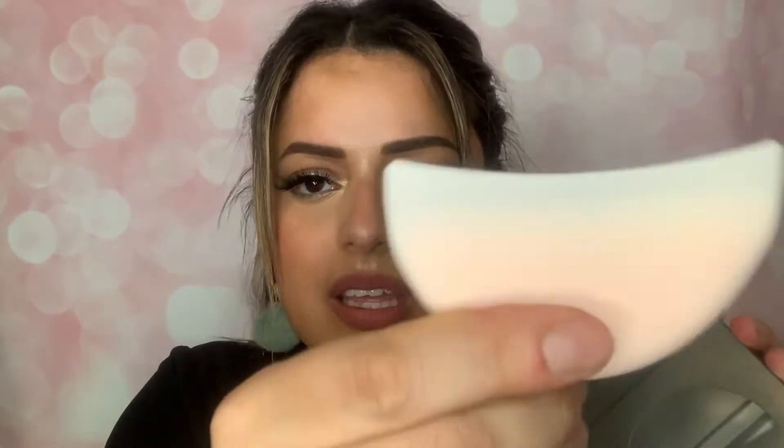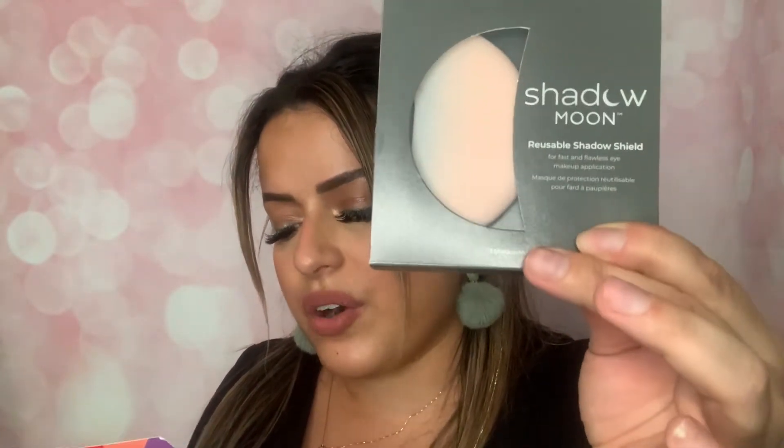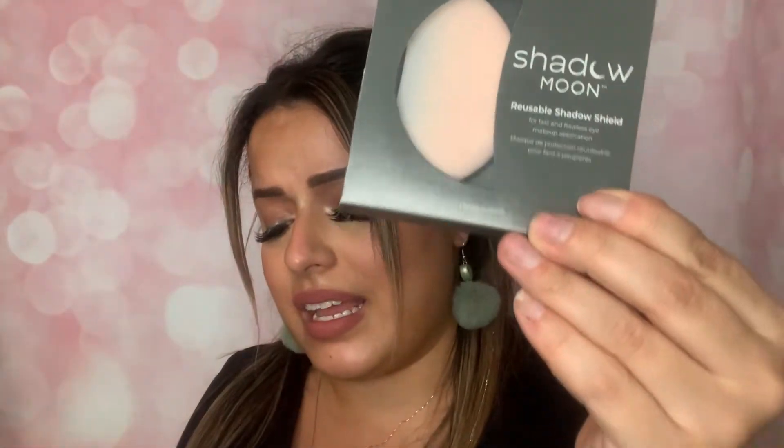Next product we have is the Shadow Moon Reusable Shadow Shield — wow, that's interesting. This is for fast and flawless eyeshadow and eye makeup application. It's literally like a tool. You just kind of put it on your eyes and do your shadow. I do have shadow shields but not reusable ones — that's interesting. This guy is going for $15. It's a silicone reusable shield that catches eyeshadow without fallout and creates a straight edge for eyeshadow and winged eyeliner. It doubles as an under-eye cooler to help smooth puffy morning eyes — cool in the fridge or freeze to de-puff the under-eye area. It's designed with a grip, so no adhesive necessary.